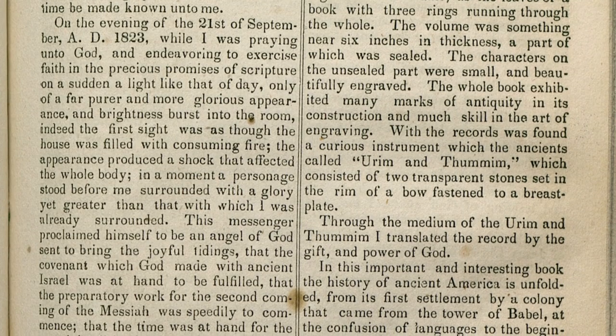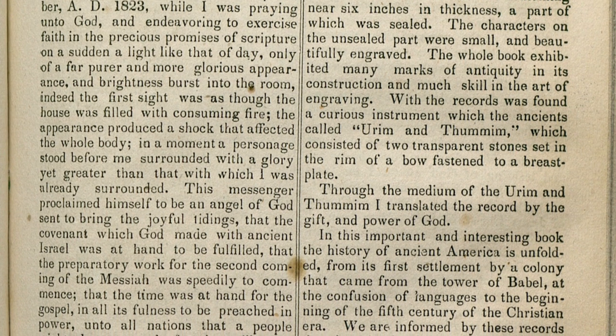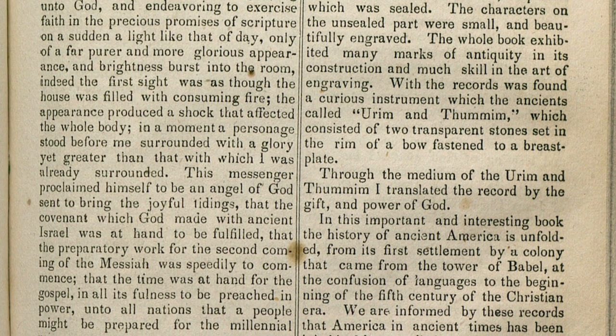Well, first of all, Joseph Smith explained that he translated the Book of Mormon through the medium of the Urim and Thummim by the gift and power of God, but he didn't explain further than that. So what about the seer stone — what was its involvement in the translation process?